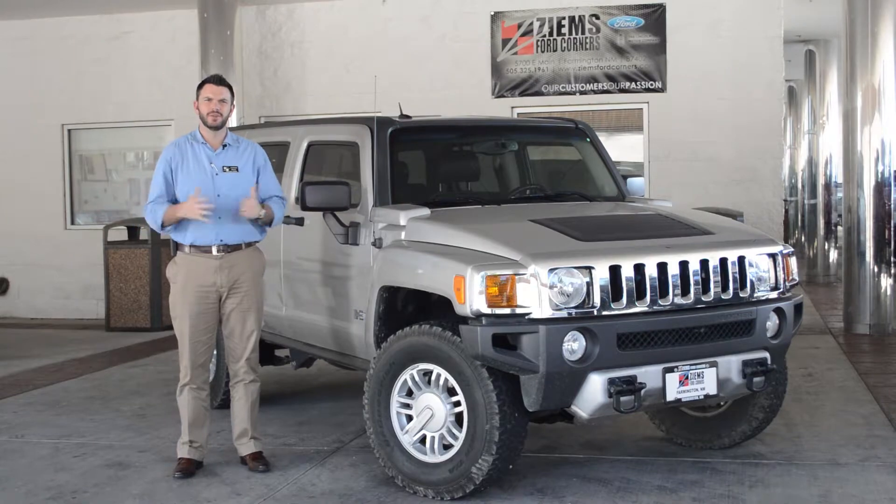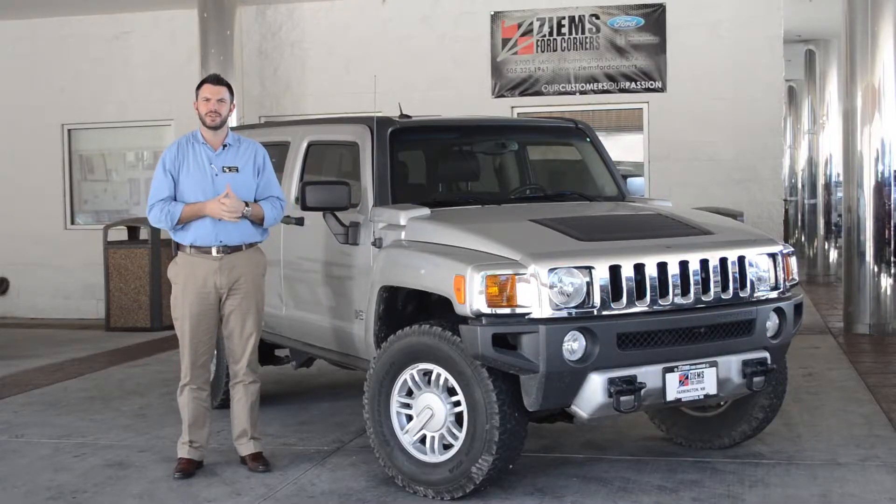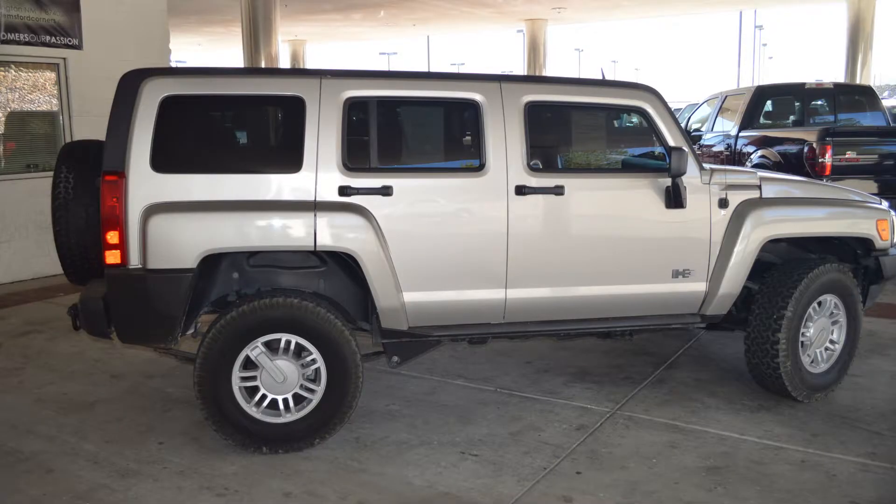Hi, I'm Mike with Zymes Ford and I have a 2008 Hummer H3. This is four-wheel drive and it has a 3.7 liter five-cylinder engine with an automatic transmission. It has a clean Carfax and a clean auto check, and just under 95,000 miles.